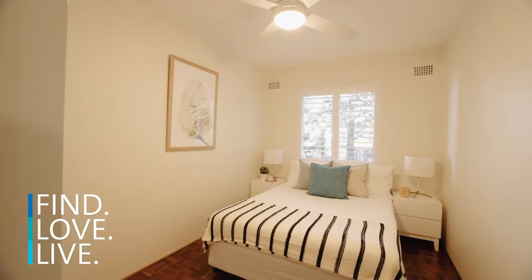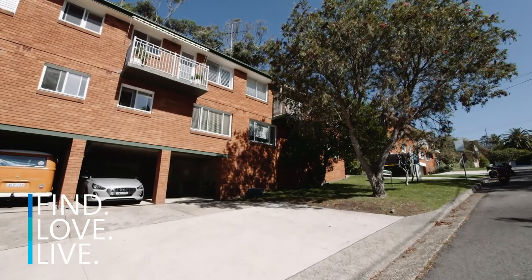This apartment has two great sized bedrooms, both with built-ins. It also has a parking space that's on title, undercover downstairs.